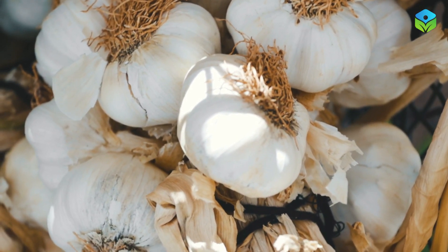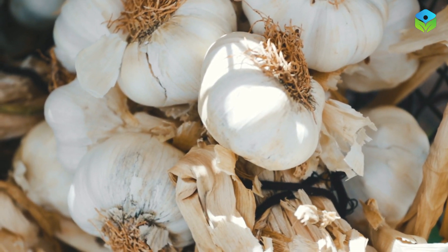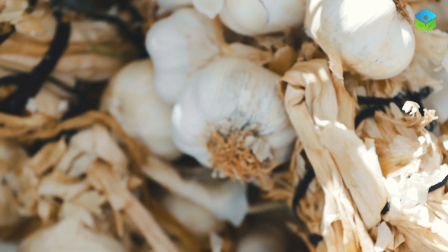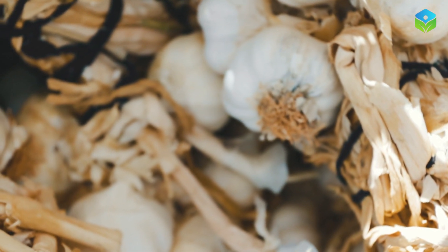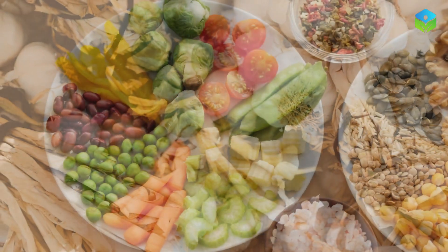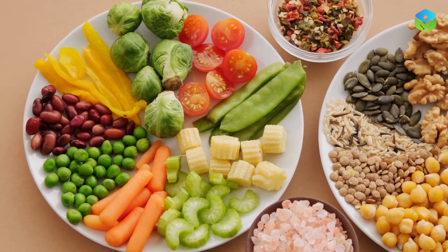Garlic may add flavor to your dishes, but it also contains allicin, a compound that helps relax blood vessels, reducing resistance to blood flow. Including garlic in your diet can have a positive impact on your leg and feet circulation.